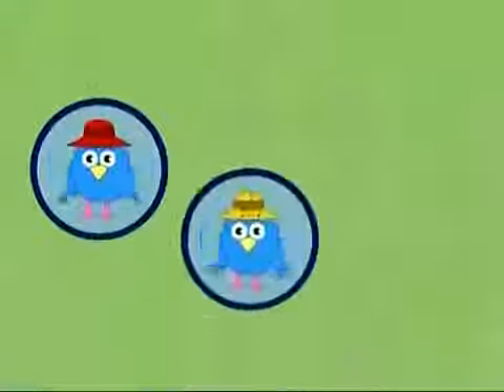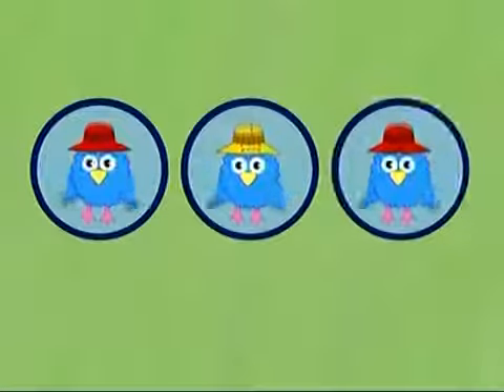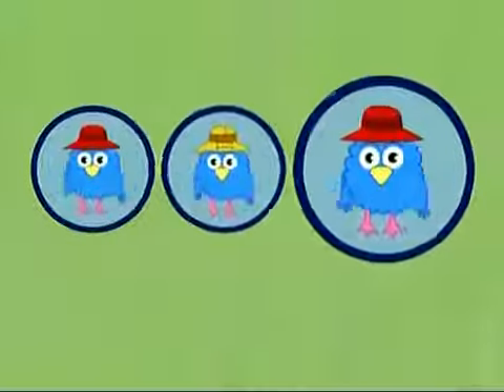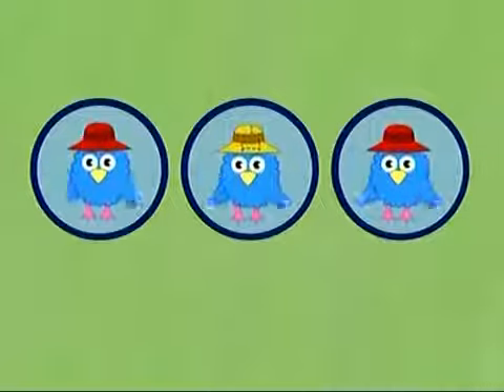Let's play a game with Z! Here we have three pictures of my best buddy Z. Two of them look exactly the same. But if you take a good long look, you'll see that one of them is different. The game is to find it. Let's give it a try when we come back.